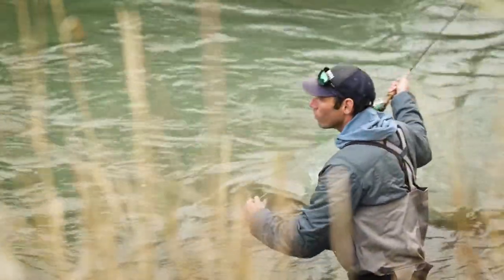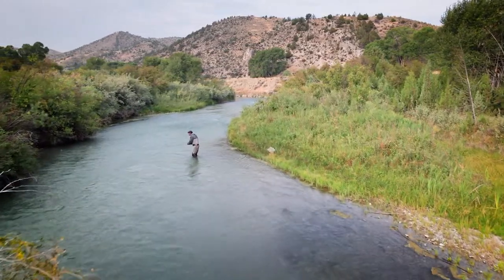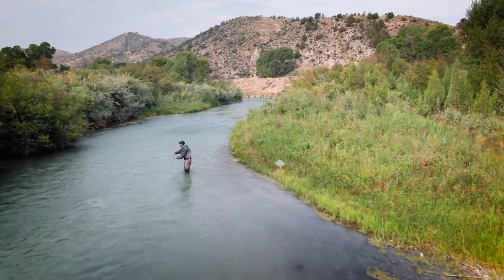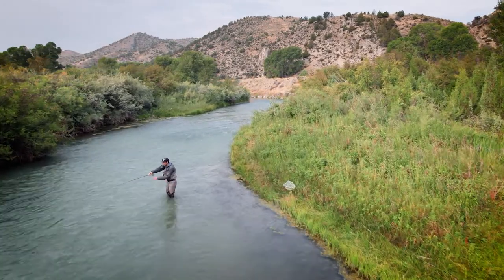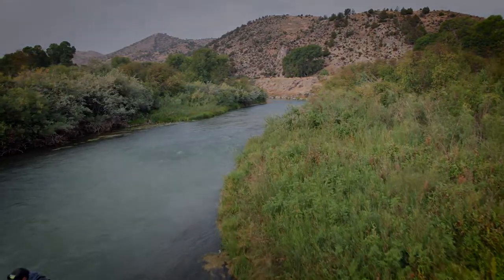For anglers that enjoy wade fishing, the Ruby is a perfect size. It has a lot of variety from its mountain headwaters to the bottom reaches in its valley setting — just a nice place to get out, stretch your legs, go for a walk, and cast a fly as you travel.